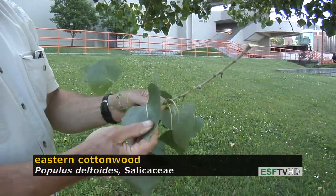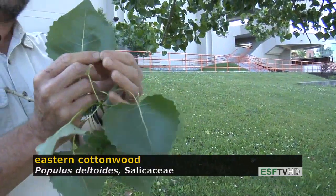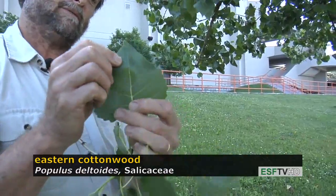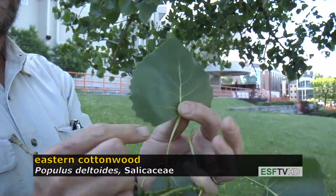Deltoides means triangular shaped leaf, referring to the very distinctly triangular shape of the leaf with a very coarse margin. It has a long petiole.